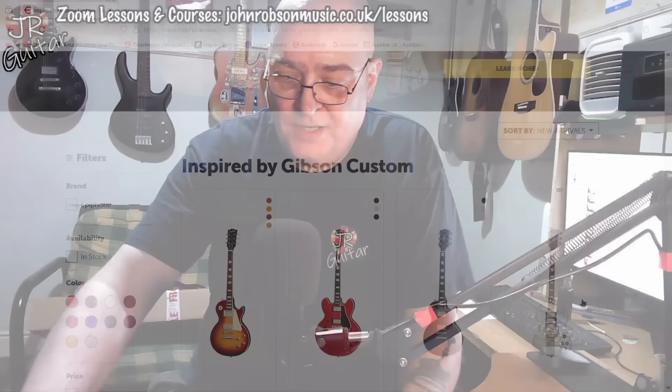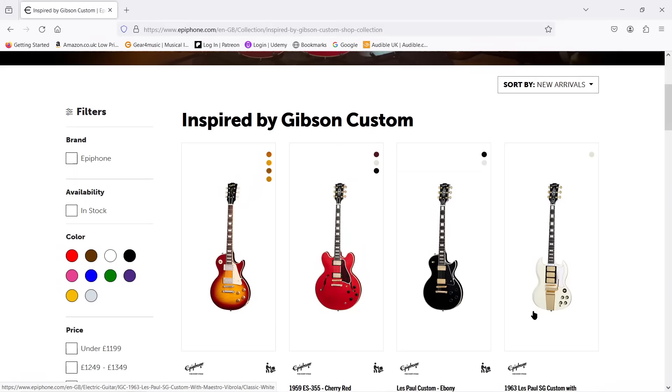Just a quick word before we get into the main part of the video. It's a video I recorded about a month ago, and consequently the current hot new topic of those Gibson Custom Shop inspired Epiphones had not yet been released. So if you're thinking today's video is going to be a response to that new release, I'm afraid it isn't. I still think the conclusions I came to stand up — perhaps even more so now. Let me know what you think in the comments.